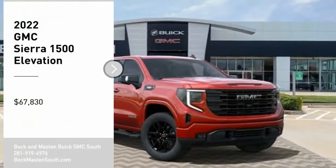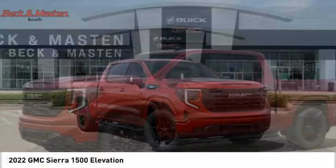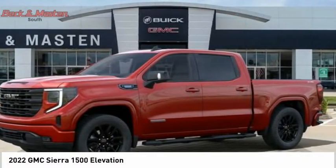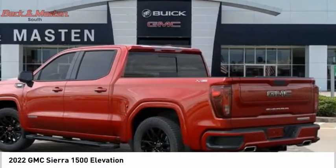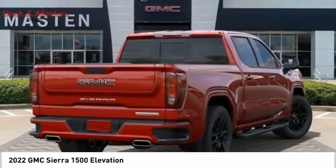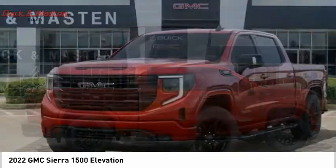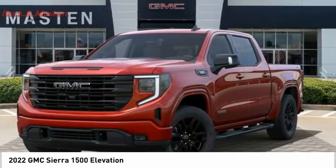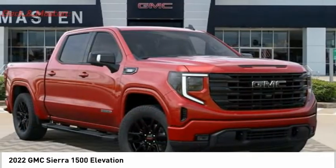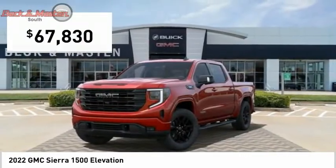Take a ride in the 2022 Sierra 1500. The GMC Sierra is a full-size pickup with all the functionality you could expect. With multiple trim levels, the GMC Sierra provides a wide range of features for you to enjoy. Power and advanced technology can both be found in this fantastic truck, and it is priced below $70,000.